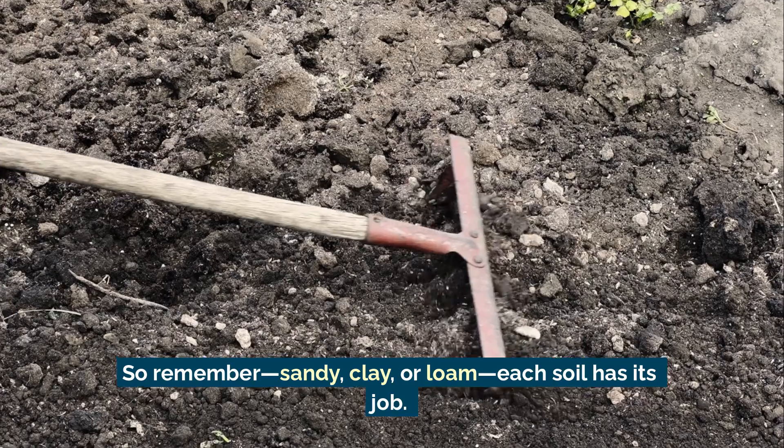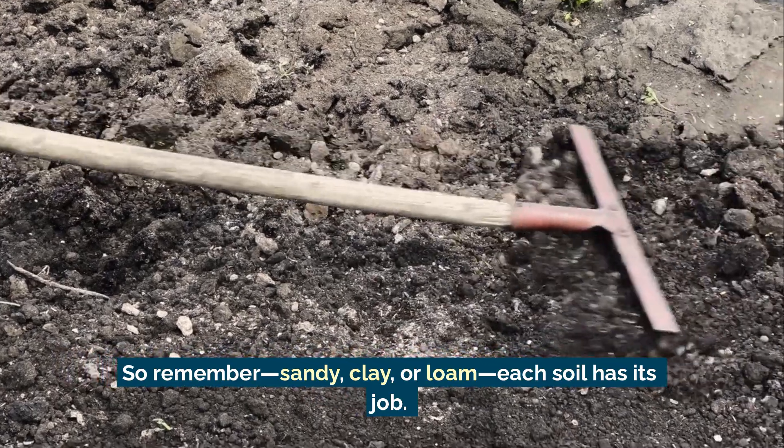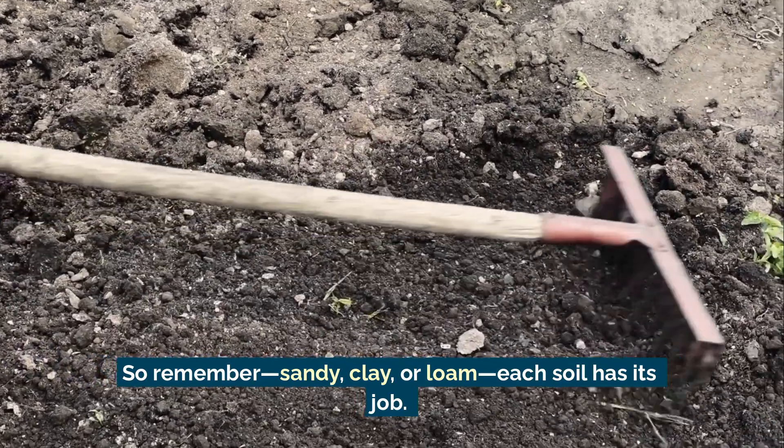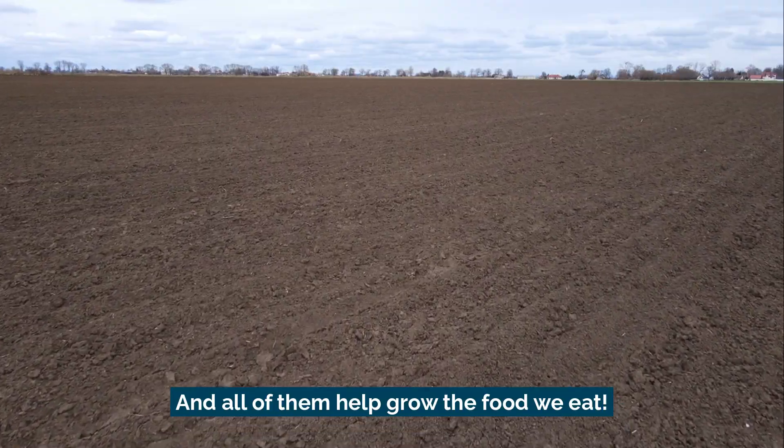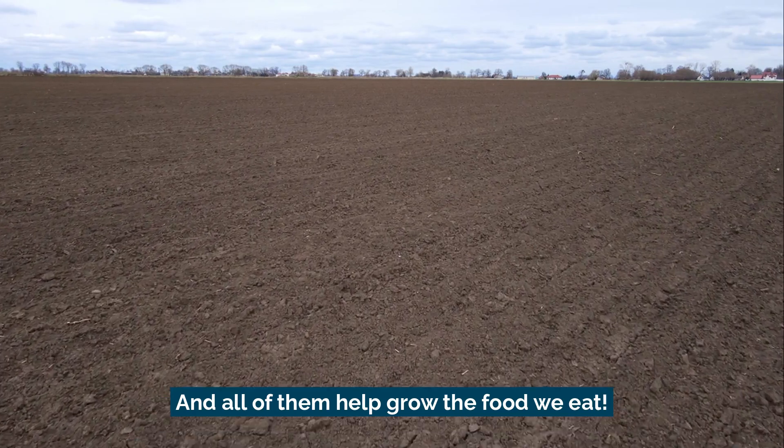So remember: sandy, clay, or loam — each soil has its job, and all of them help grow the food we eat.